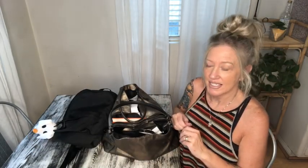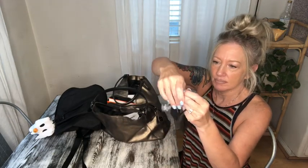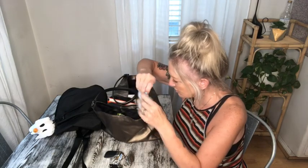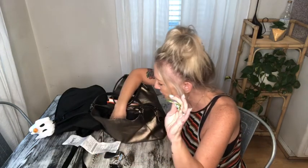Let's get started. In this pocket we've got my keys. I'm going to do a keep pile, a put away pile, and a trash pile. This may take a while — Lowe's receipt, that's a keep. Trash, trash.